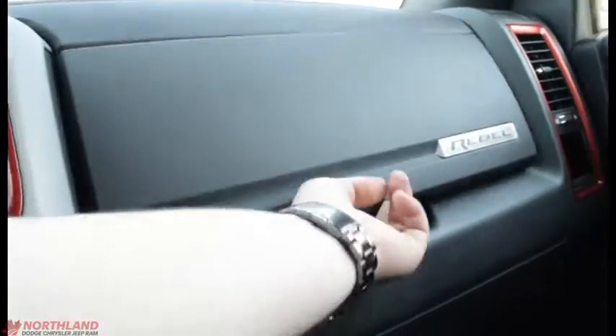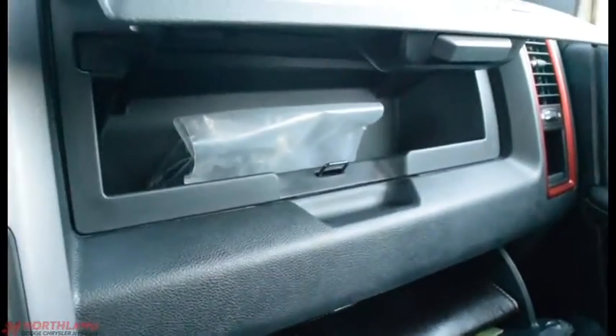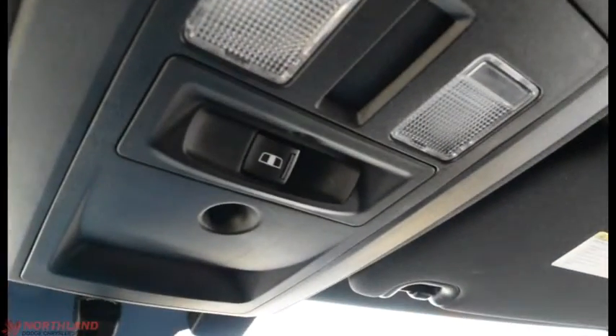You can lift this up and there's even more storage just underneath. Then over here you can lift both sections up — it's a dual-layer glove box system. Up top you do have the control for the rear sliding window.